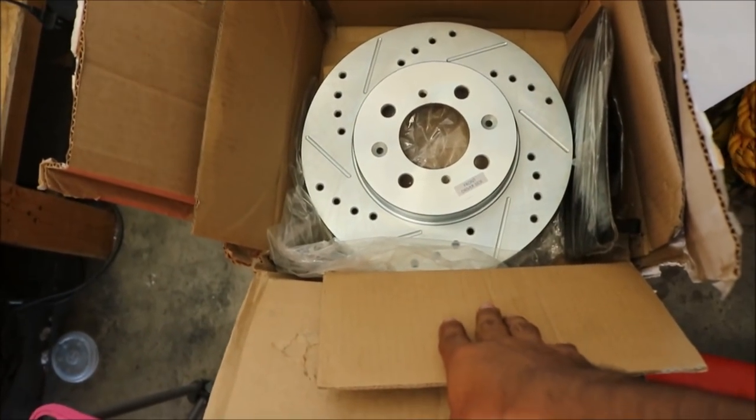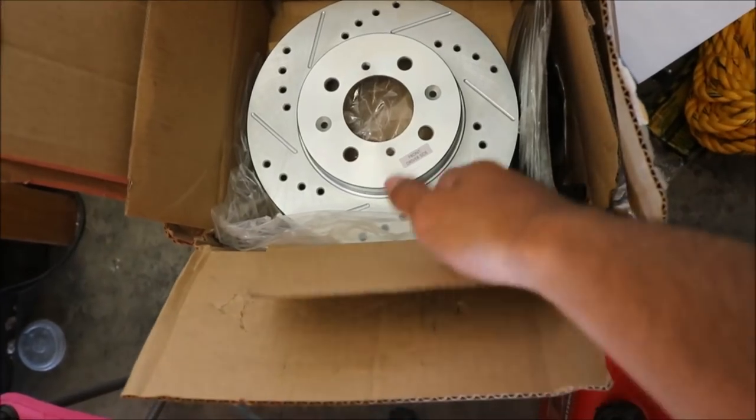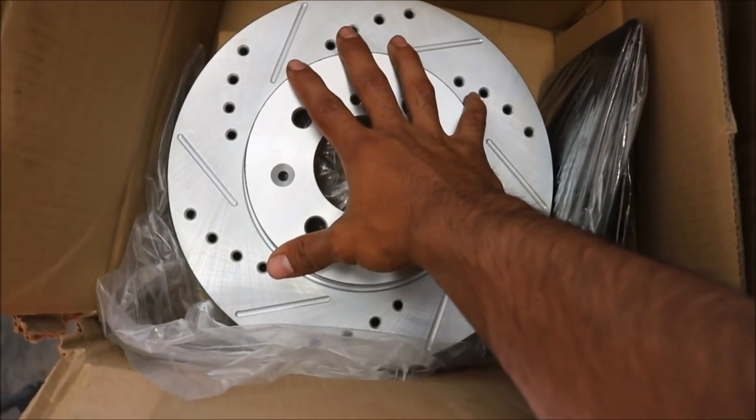The straightaway on that small track versus this track we're going to — Chuckwalla — it's 2 and a half miles, over 2 miles long. So that's a little nerve-wracking, that's a really big step up. It's definitely going to be a full send. Hopefully these rotors are going to help me out stopping on those corners.